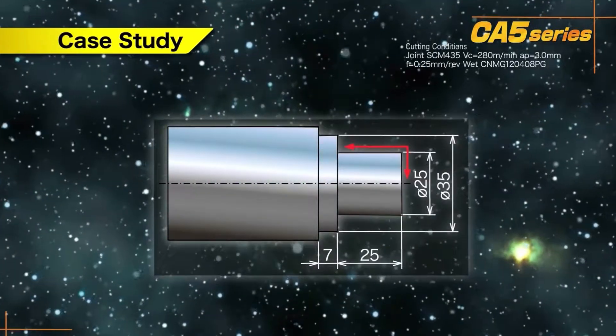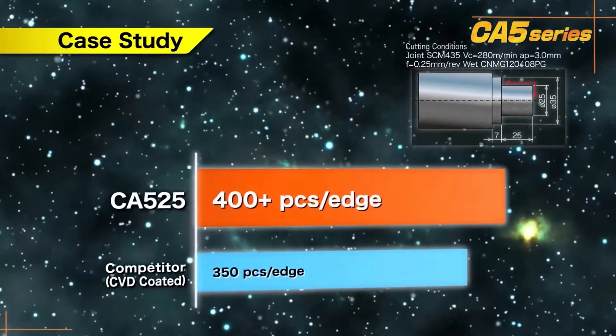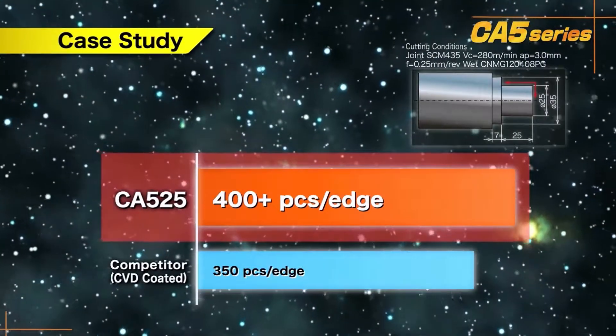In this case study, CA525 and the PG chip breaker provided longer tool life than the competitor product.